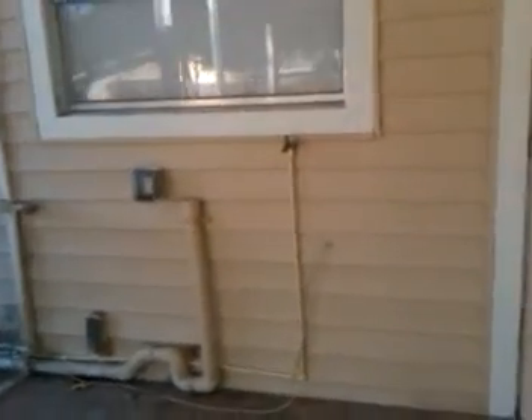The back door leads into a screened-in patio — completely screened in. Over here we also have the washer and dryer hookup.